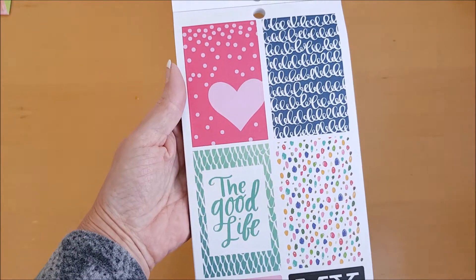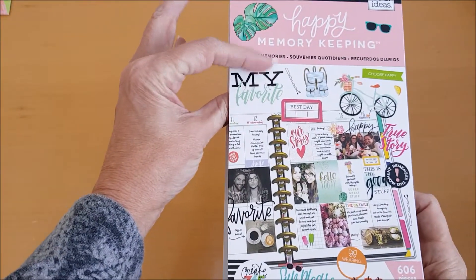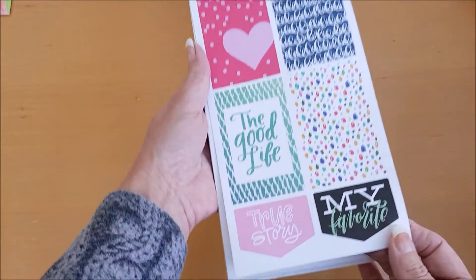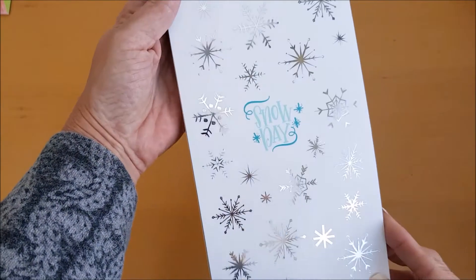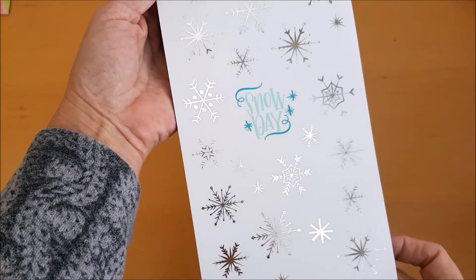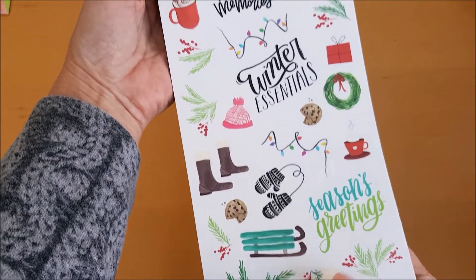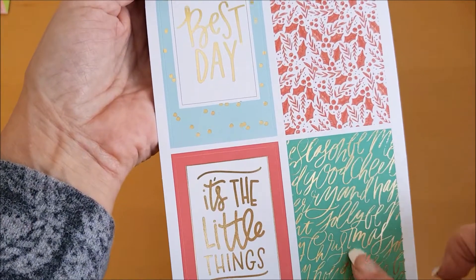Now this doesn't say specifically, but I think this is the classic size, though you can use these in your other planners as well. I'll be putting these snowflake ones in our December and January planners. This is obviously a winter-themed page and then we've got the holly.